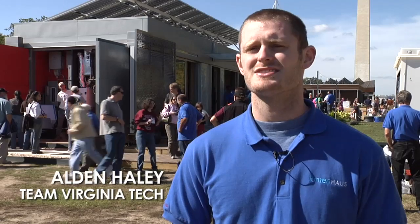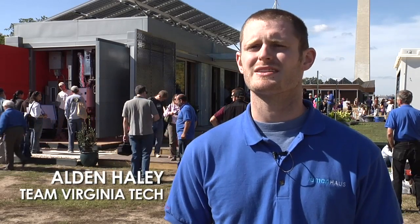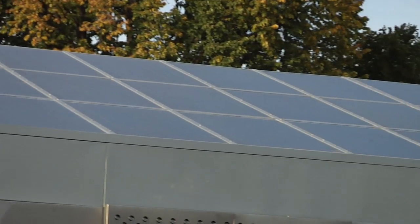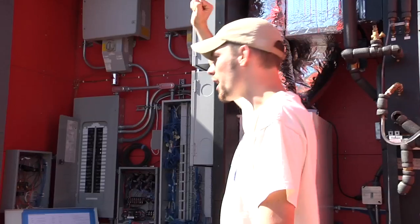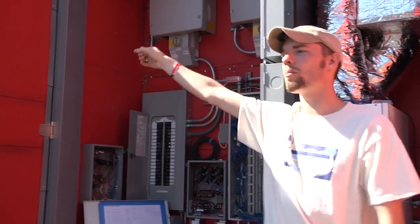Right now it's smart to use the sun as energy because as far as we know it's kind of an infinite source. We have 42 solar panels on this house. We produce 9 kilowatts. Right now we're selling energy back to the grid — we're making money.